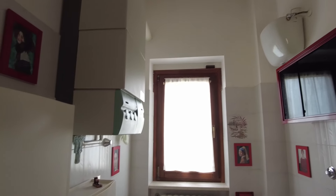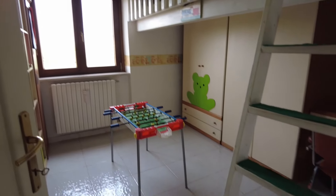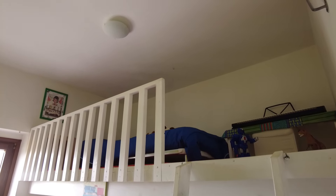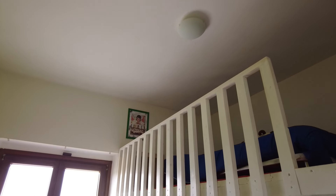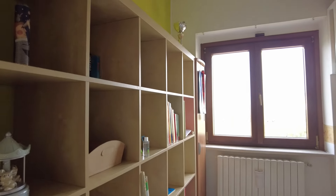Moving on, we have the first of the two bathrooms — a fair space, not too large, not too small, and no shower here because there's a much better and larger one coming up. There's a bunk bed solution here for kids — if it were my kid, he'd probably just jump and break his neck, so I'm not a fan. But if you have bigger kids, it becomes interesting.